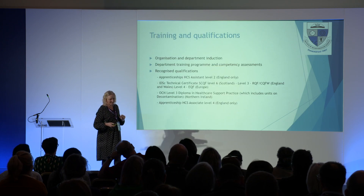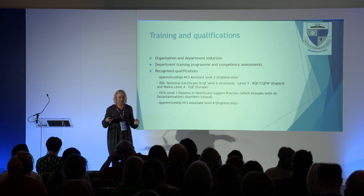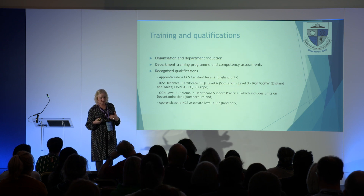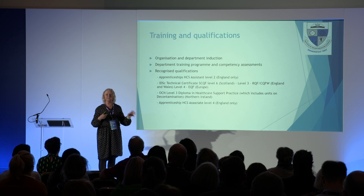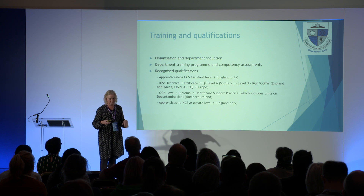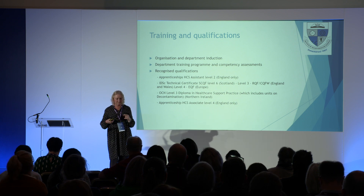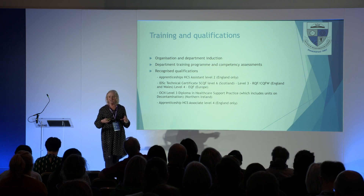Just going quickly through training qualifications: your organisation does the initial induction — the training programme and competency assessments. The recognised qualifications are the apprenticeship Level 2 at assistant level; the Level 3 IDSC technical certificate within England, awarded by SQA — Level 6 in Scotland, Level 4 in the EU, equivalent to A levels and recognised anywhere in the world because it is a levelled qualification; the Level 4 apprenticeship, above A level standards, almost foundation degree level, in England; and in Northern Ireland a Level 3 diploma. There are qualifications out there and we should be using them.